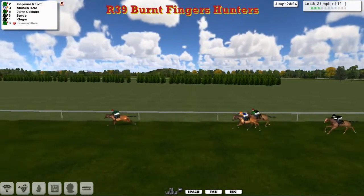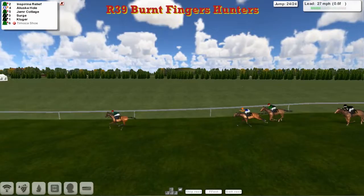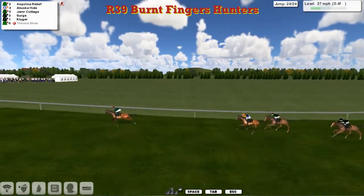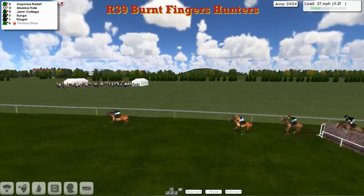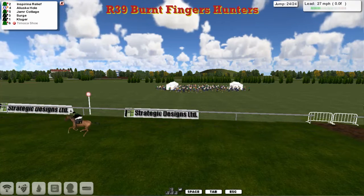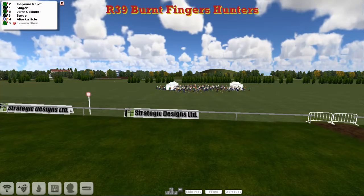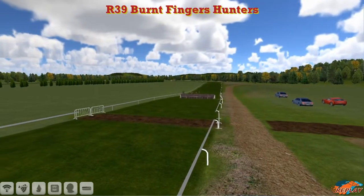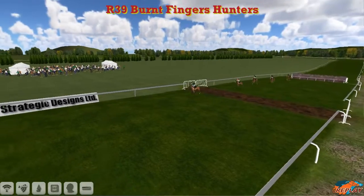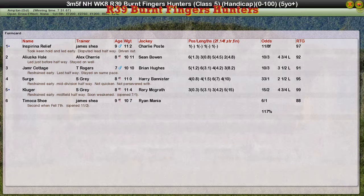As we come down to the final furlong with just two to jump, it's Inspiring Relief from Aliluska Hull and Jameer Cottage. Over the plain one — the rest follow. Inspiring Relief just has one to take inside the final furlong. He's got a six, seven, eight length advantage from Aliluska Hull. Jameer Cottage has nothing left. Serge and Kluger are out of this. It looks like win number nine for James Shea. He gets over the last, has a quick look round — dangerous, but he does it. Another win for James Shea — his ninth win, picking up three of the four Hunter Chases today, which is pretty good by anybody's standards. Inspiring Relief — James Shea takes it. Aliluska Hull hung on for second for Alex Cherry. Third was Jameer Cottage for Thomas Rogers. Serge was fourth and Kluger was fifth. And poor old Timoka Shoe didn't finish. That's it for the week — we'll see you next week.